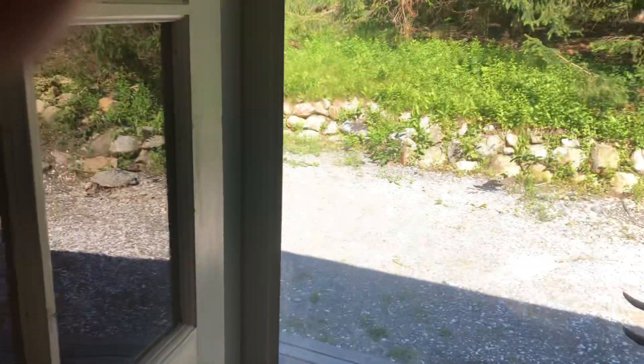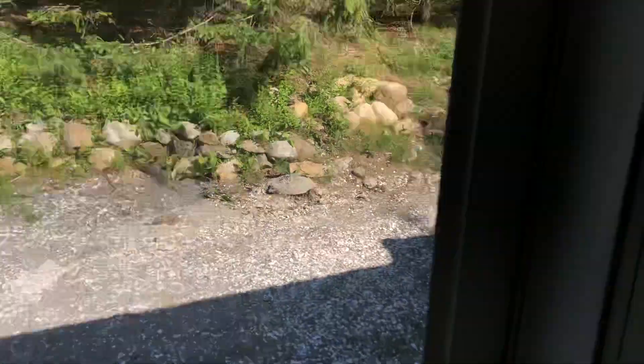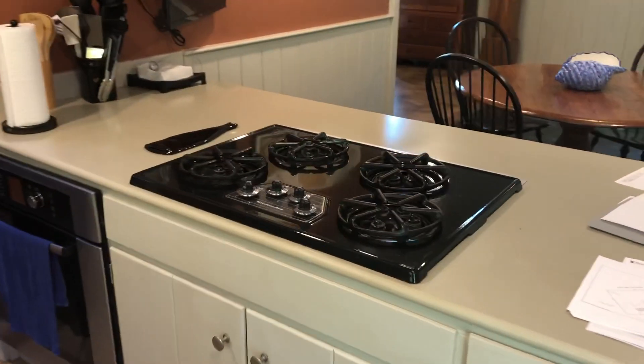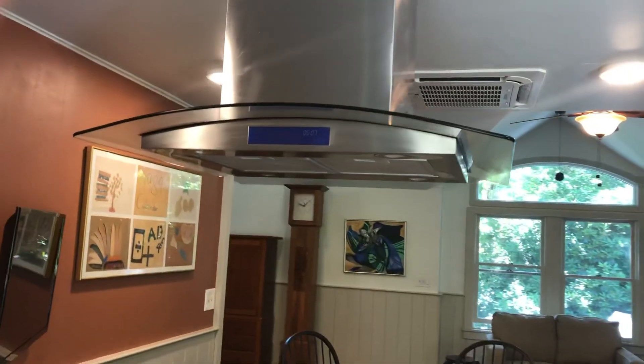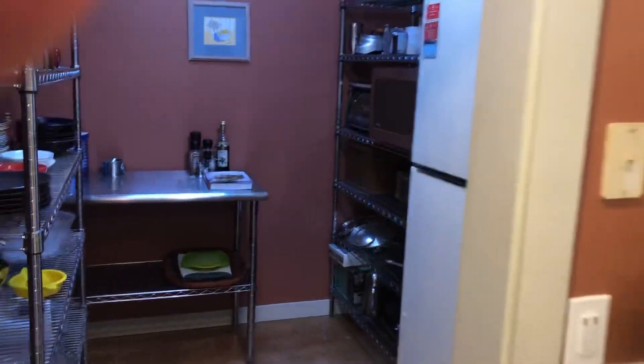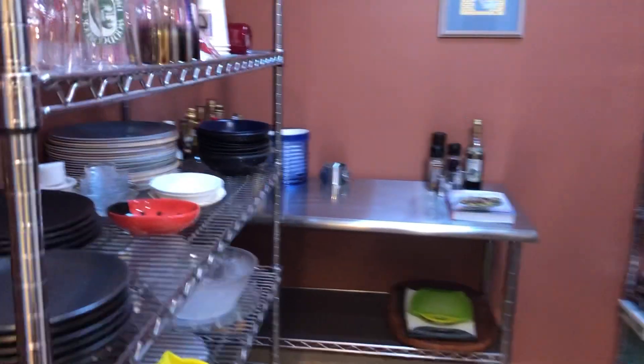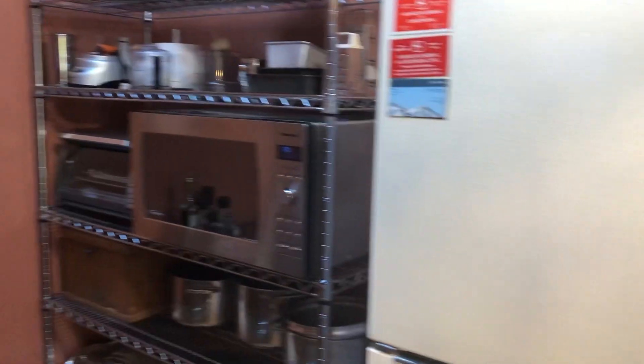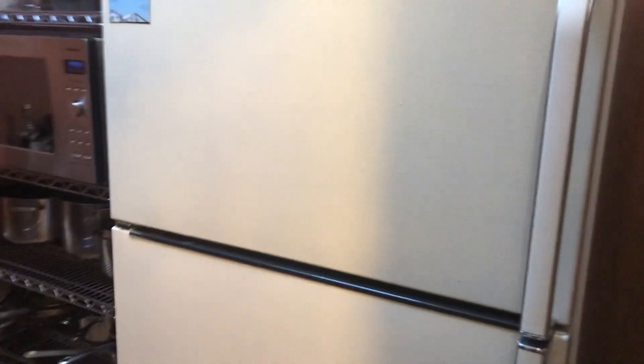Tile here in the kitchen, which leads into the backyard and the deck. You've got a four-burner gas KitchenAid range with the hood, a good-sized pantry here, and they've got their microwave, toaster, and fridge in here.